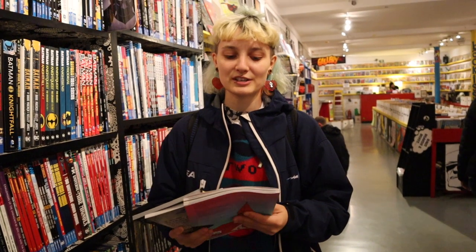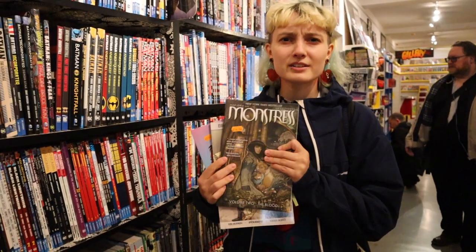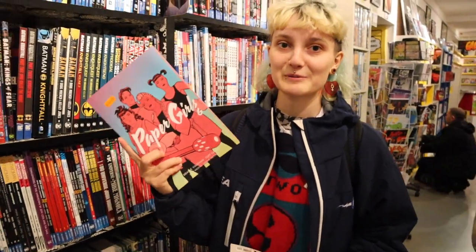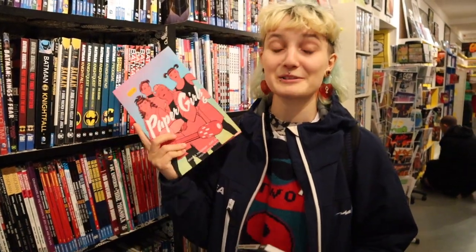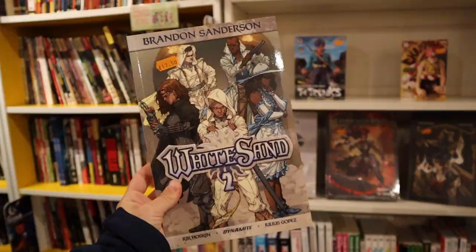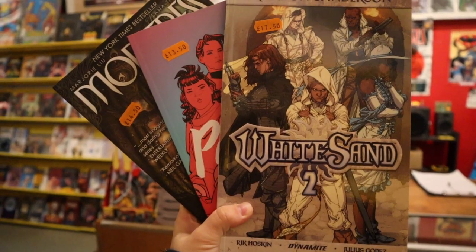I came here looking for the second comic in the Dark Shades of Magic comic series being adapted by Victoria Schwab, but I found instead Paper Girls Volume 6, which I didn't know was released yet — super exciting, it's an awesome sci-fi comic. And also Brandon Sanderson's White Sand Volume 2, which I didn't know had been released in these collectible hardcover editions. And also Monstrous Volume 2, which was recommended to me by you guys and I'm really loving it.